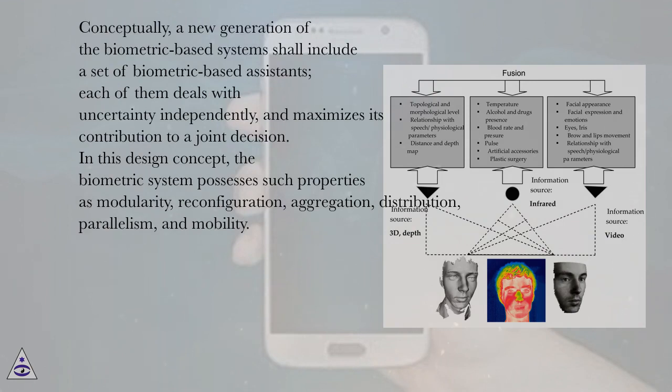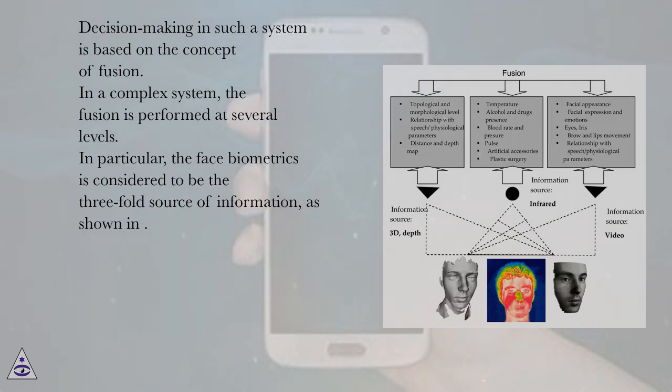Conceptually, a new generation of biometric-based systems shall include a set of biometric-based assistants, each of which deals with uncertainty independently and maximizes its contribution to a joint decision. In this design concept, the biometric system possesses such properties as modularity, reconfiguration, aggregation, distribution, parallelism, and mobility. Decision-making in such a system is based on the concept of fusion, performed at several levels in a complex system.